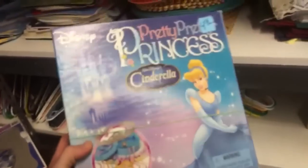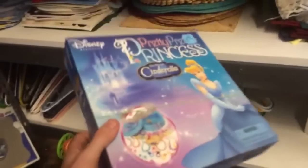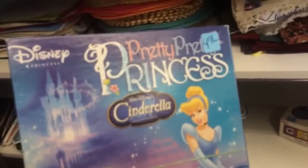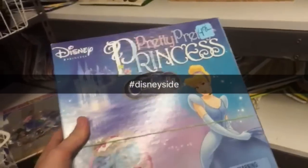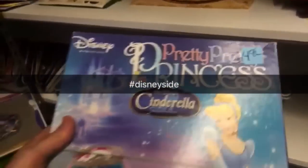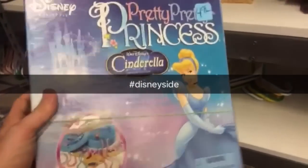Pretty Pretty Princess Cinderella Edition Disney — never seen this. My daughter loves this game; she probably won't even let me sell it. But if you did sell it, it's going to go for $25. Cost $2.50, goes for $25 to $30. I'm totally not going to be able to sell this one.